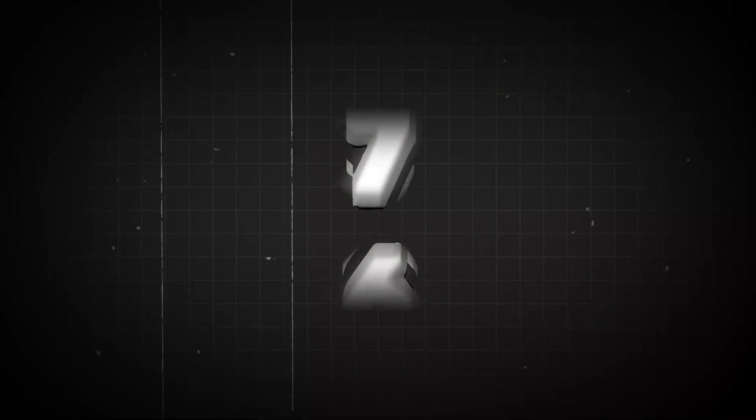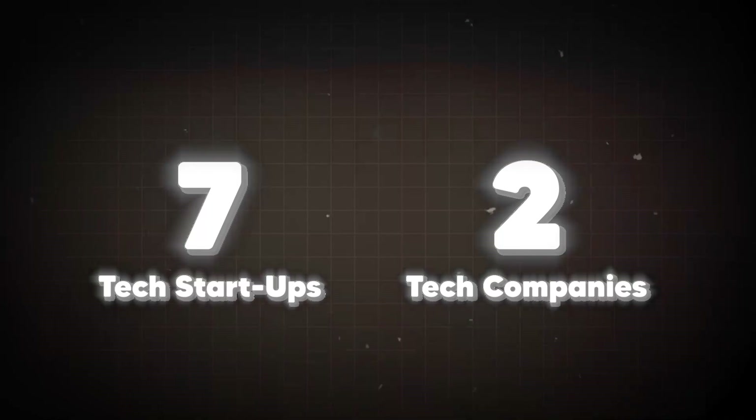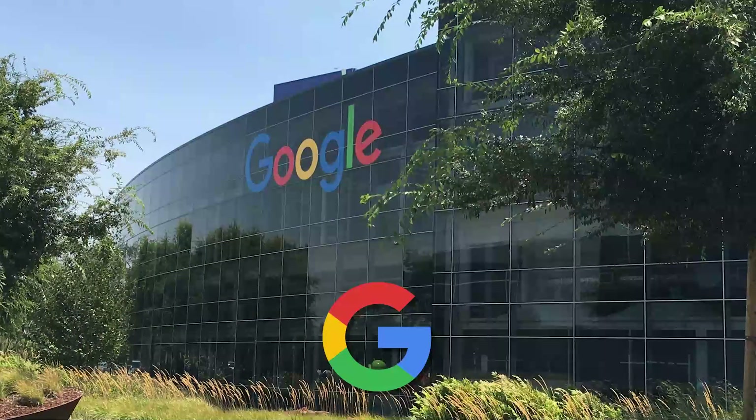I've worked at one, two, three, seven tech startups and two big tech companies. I've also interviewed at many more, so I'm going to share with you what the hiring process for these companies in tech is like. Every company in tech takes inspiration from the big tech companies like Apple and Google when it comes to laying out the hiring process.